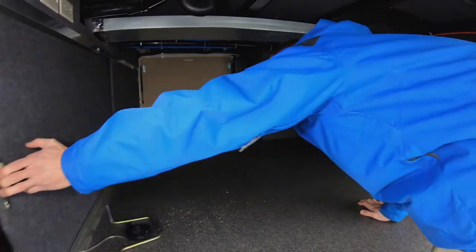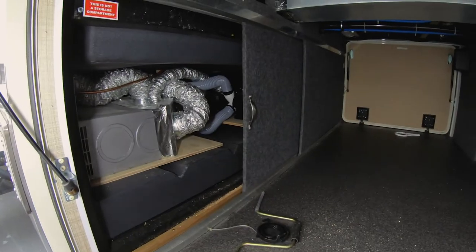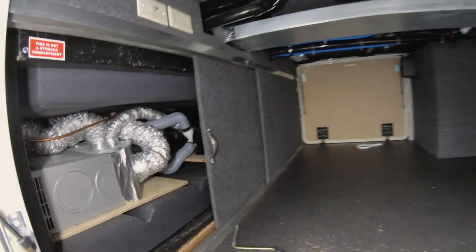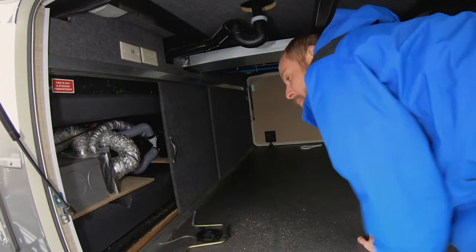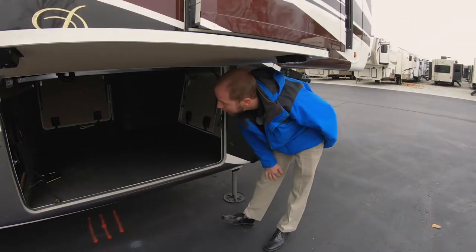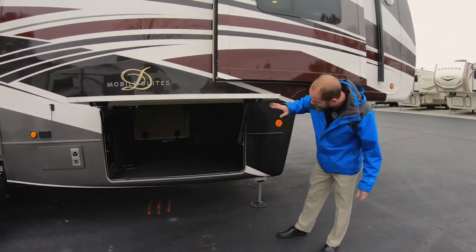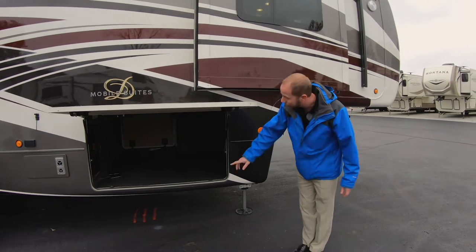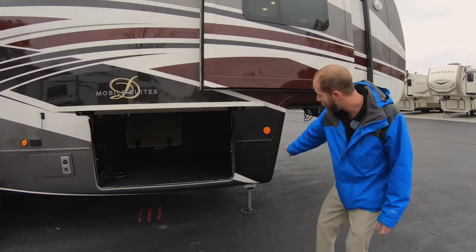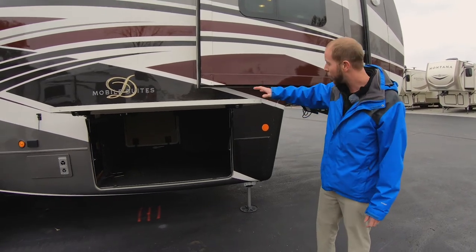This is incredibly unique. The size of the pass-through storage area is giant. You can see your tanks, both above the frame — the top one is your black tank, the bottom one is your gray tank. The black tank is 50 gallons and the gray tank is 75 gallons. This pass-through storage area is absolutely enormous, with the frame going below and above it, giving them the largest pass-through storage area of any other product in the industry.